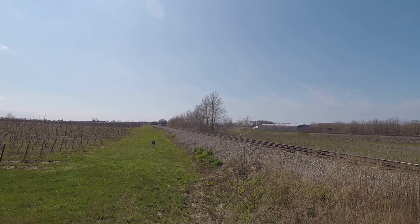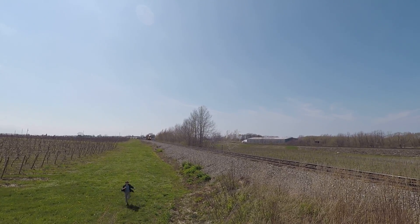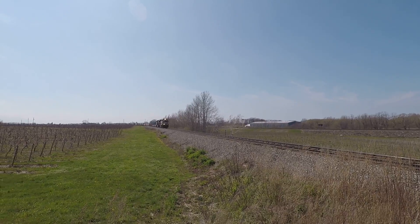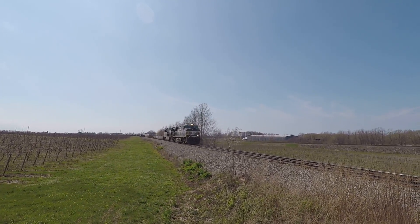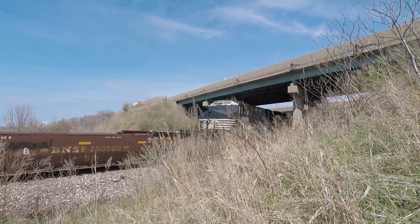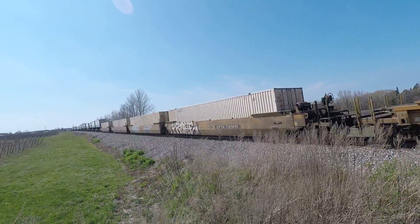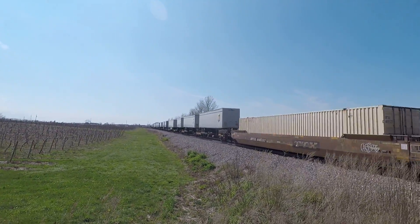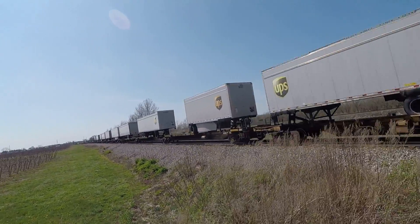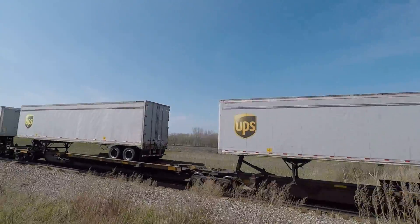Hi guys, it's 206. Sorry. Man, sorry guys. Oh man, we ran so far. What?